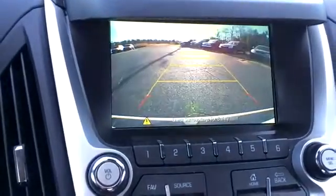We do have a backup camera, USB, auxiliary input, and a pretty good-sized console in there.